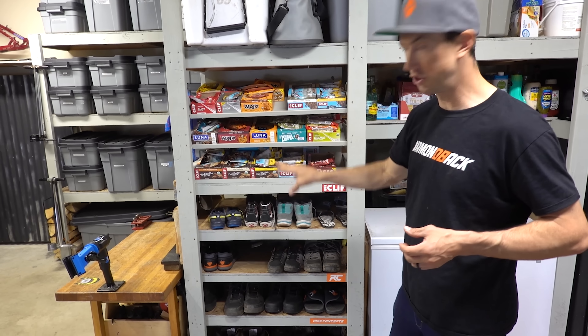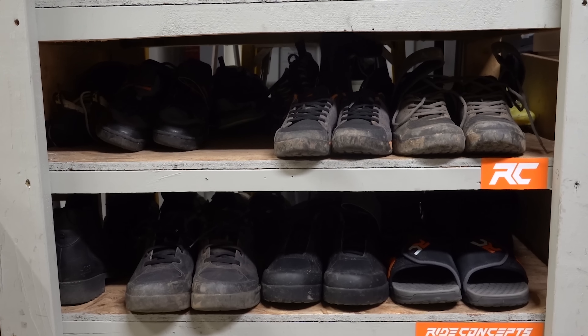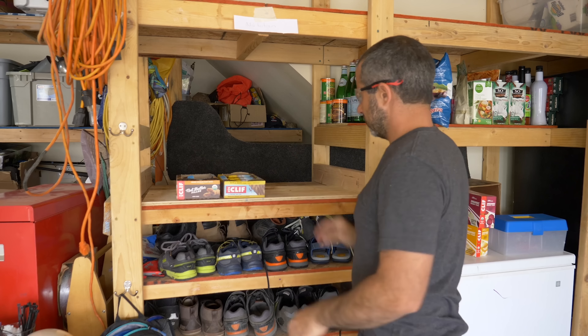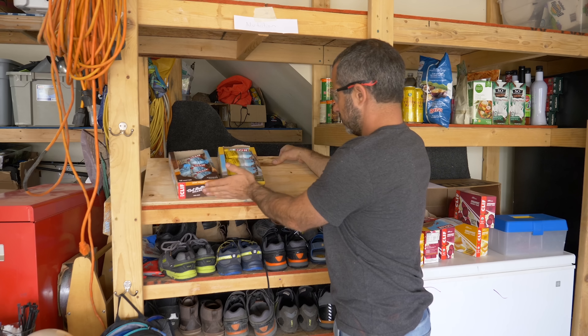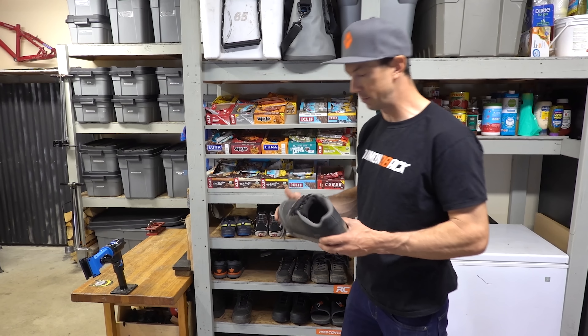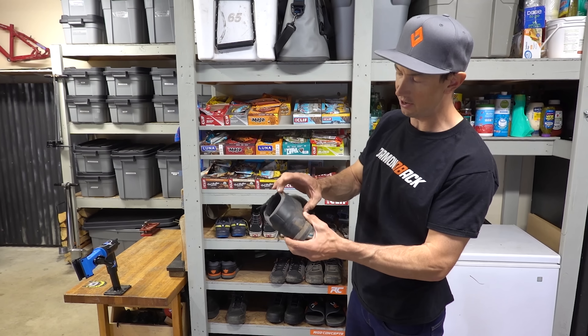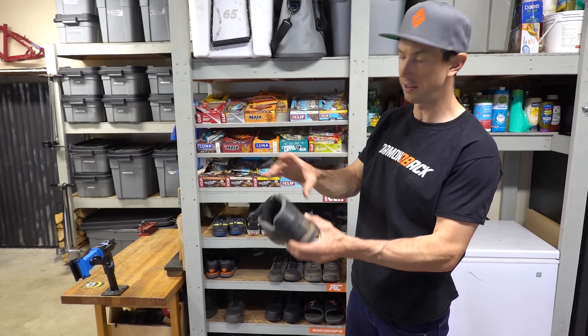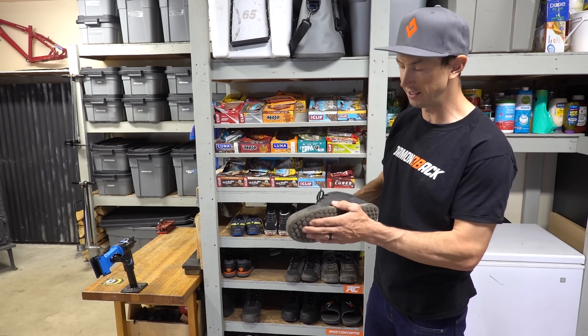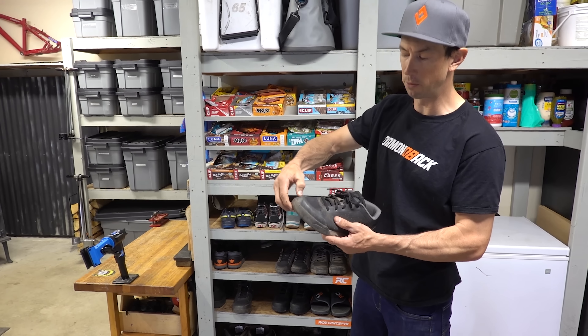Down here I've got the shoe rack — just an easy way to organize everything for everybody. This is just wood from the store that Seth and I put together into shelves. My favorite shoe is the Ride Concepts Powerline. It's got higher protection on the ankle, good support for the pedals, a really sticky sole, and good toe protection as well.